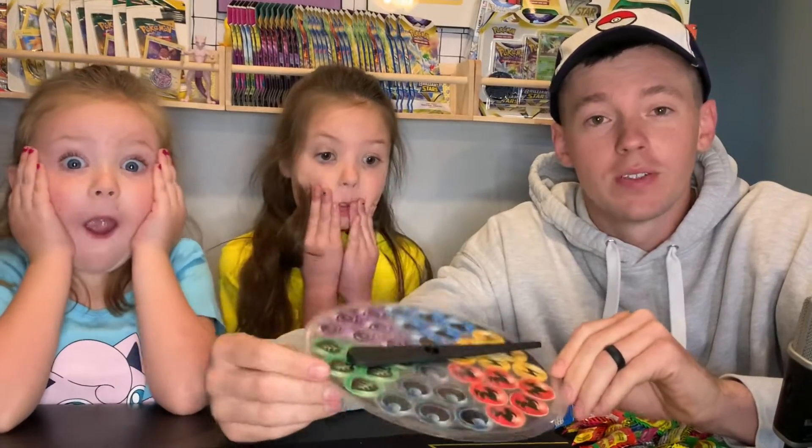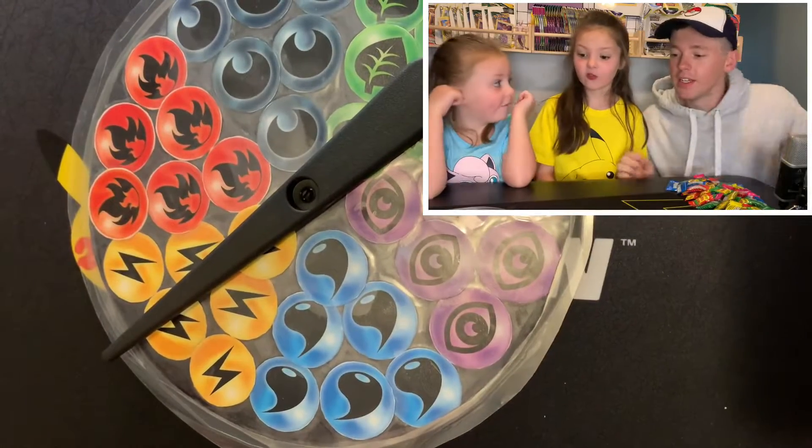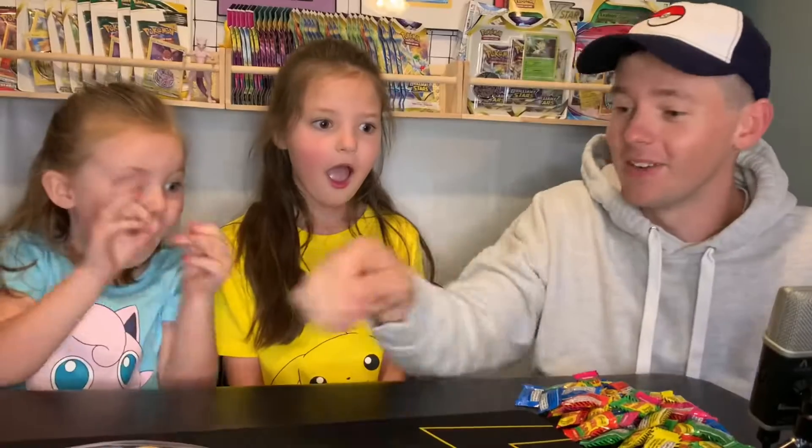We're gonna decide who goes first with our energy spinner. I'm gonna go with water energy. Darkness. Fire! Okay, fire! Alright, cool.